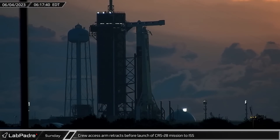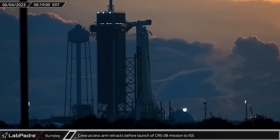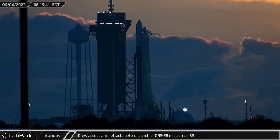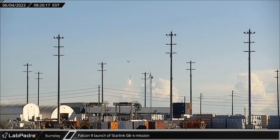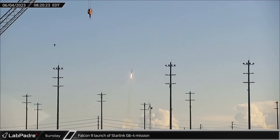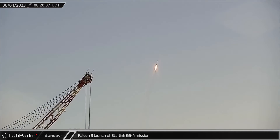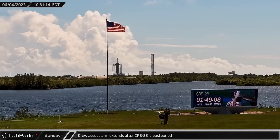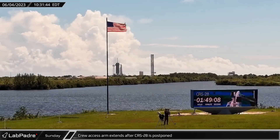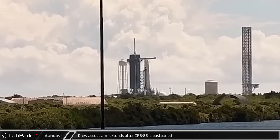Early on Sunday morning, the crew access arm at Launch Complex 39A was retracted ahead of the launch of CRS-28 to the International Space Station. A short time later, beating the odds of a 15% chance of go forecast, Falcon 9 lifted off from SLC-40 carrying 22 Starlink V-2 minis into orbit for the Starlink Group 6-4 mission. After the launch, the crew access arm at LC-39A was extended after CRS-28 was postponed to Monday.